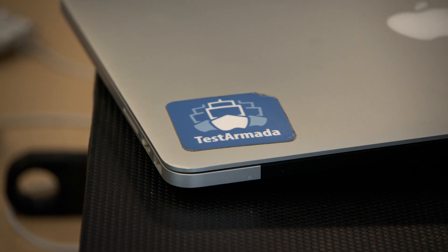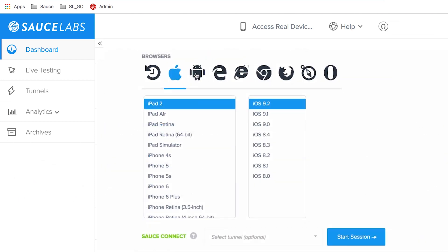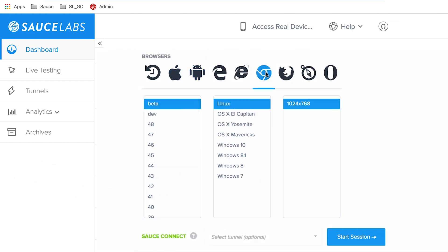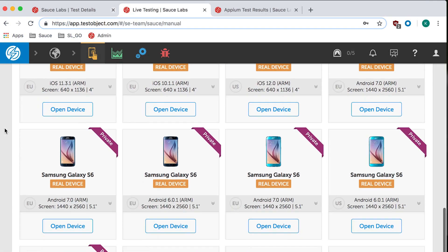Test Armada is an end-to-end quality automation solution that works for the web, native apps, and backend services, and it also provides data insights. Test Armada uses SauceLabs as the browser and device cloud. All the browser testing which happens in Test Armada at Walmart happens at SauceLabs browser cloud, and all the native testing happens at the SauceLabs device cloud.